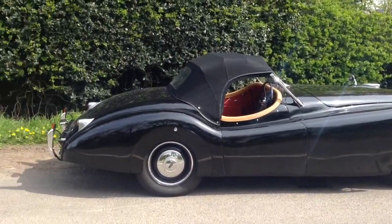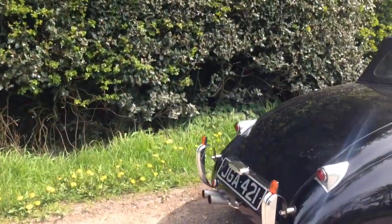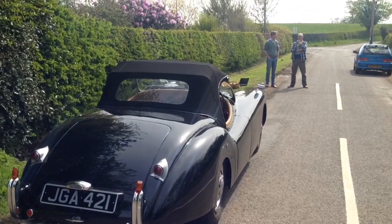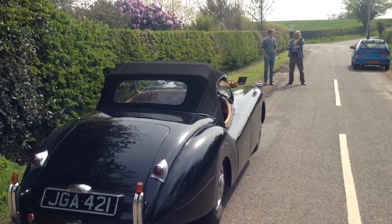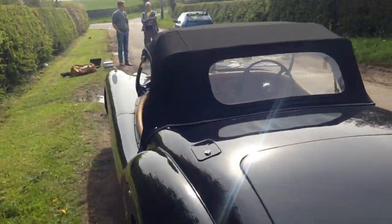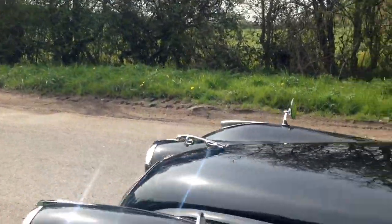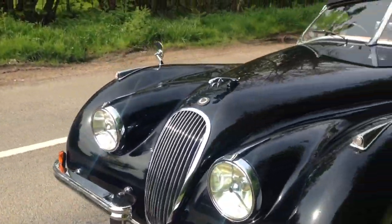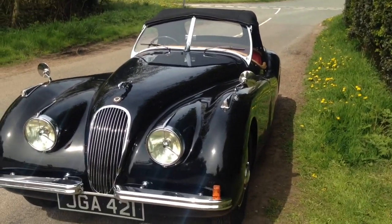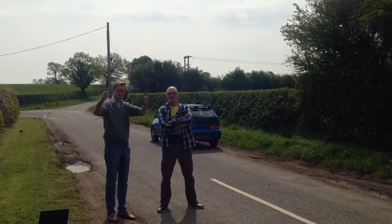I nearly went in the ditch then! Look at that amazing car. Thanks for letting us show the view of your car, Charlie.